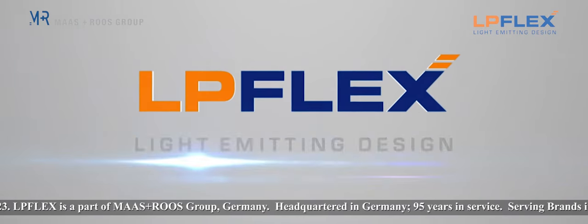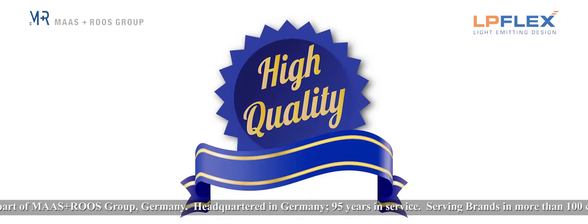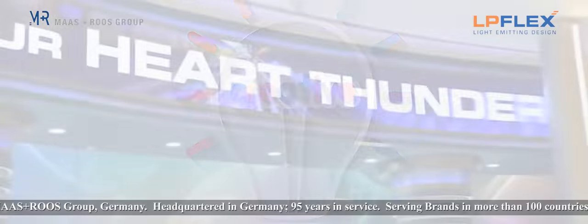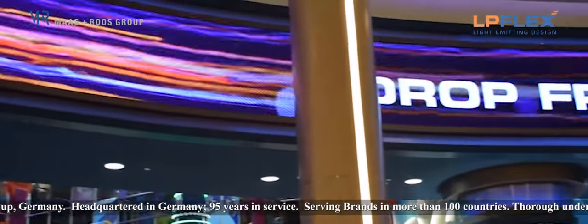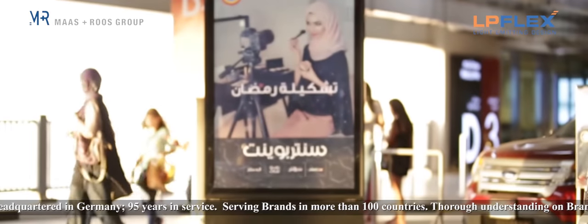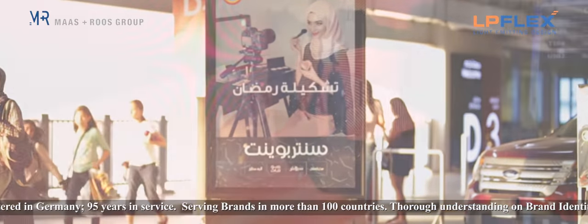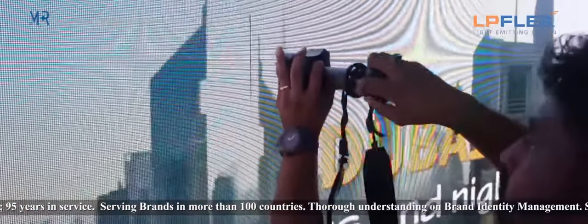LP Flex is a full-service supplier of a broad range of signage products and high-quality and innovative designs. We cater brands with visual solutions that attract and engage people by incorporating innovation and creativity into graphic elements, including static sign products, digital display solutions, media and lighting.